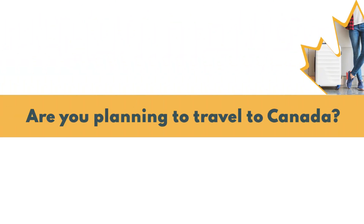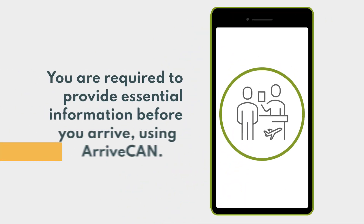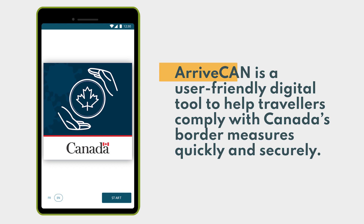Are you planning to travel to Canada? If you are traveling by air, land or water, you are required to provide essential information before you arrive using ArriveCan. ArriveCan is a user-friendly digital tool to help travelers comply with Canada's border measures quickly and securely.